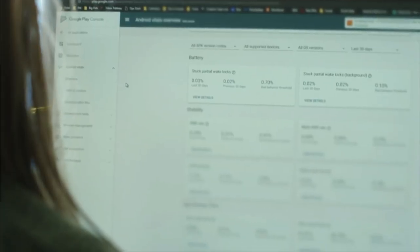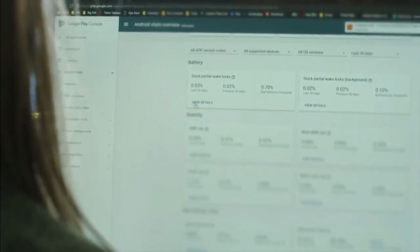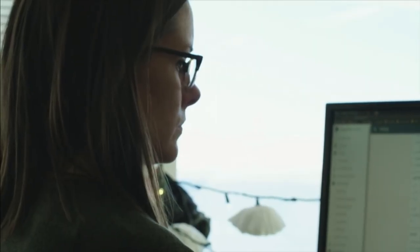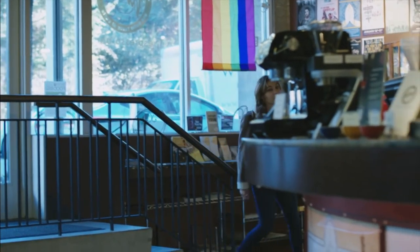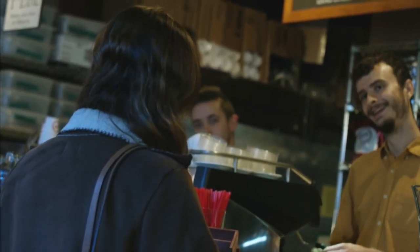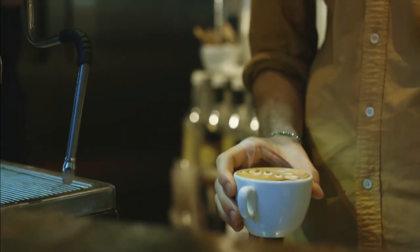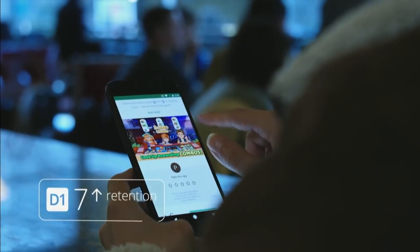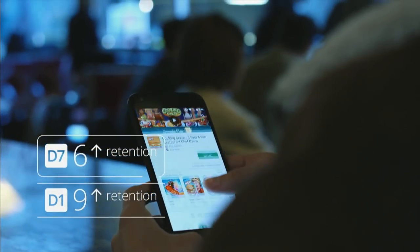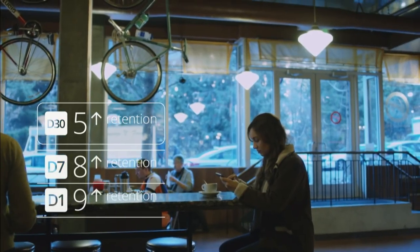They looked at core game KPIs, the team's ability to scale, and metrics in Android Vitals. When in pre-launch, they started by looking at retention numbers — D1, D7, D30. Then they looked at monetization metrics. Once comfortable with those, they moved toward official launch. They were able to increase retention numbers fairly significantly: about nine percentage points up on D1, about eight on D7, and about five on D30.